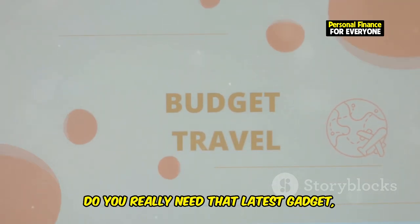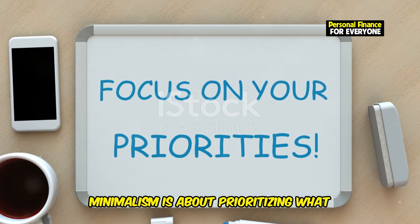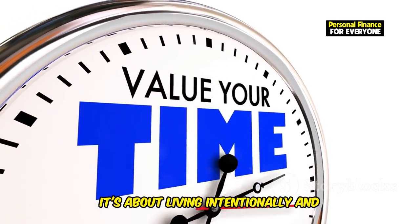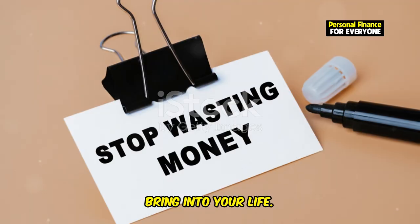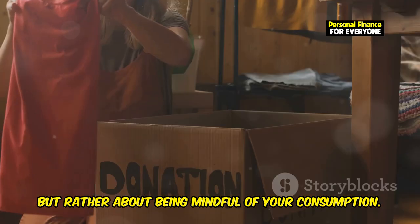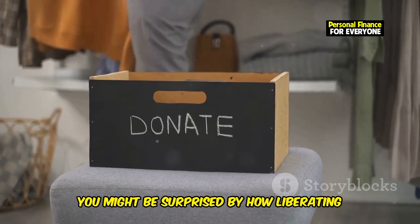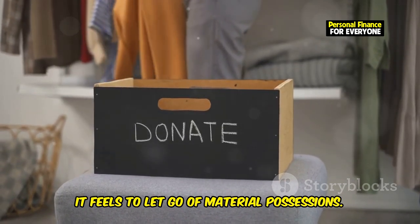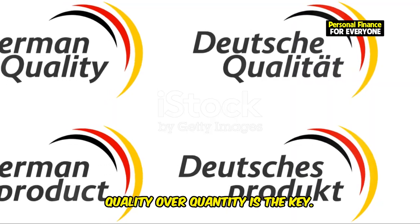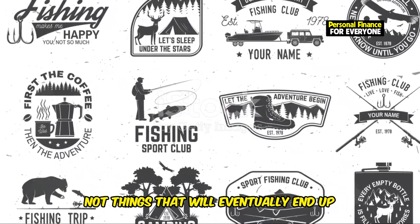Do you really need that latest gadget, or would you be happier spending that money on a weekend getaway with friends? Minimalism is about prioritizing what truly matters to you — living intentionally and making conscious choices about what you bring into your life. It's not about depriving yourself, but rather about being mindful of your consumption. Start by decluttering your home and getting rid of things you no longer use or need. Then focus on buying only what you truly need and value. Quality over quantity is the key. Invest in experiences and memories, not things that will eventually end up collecting dust.